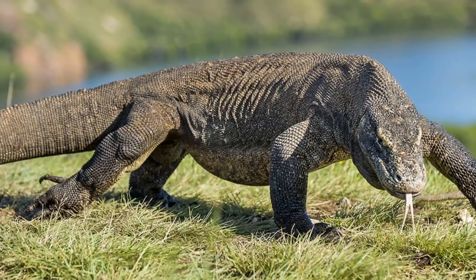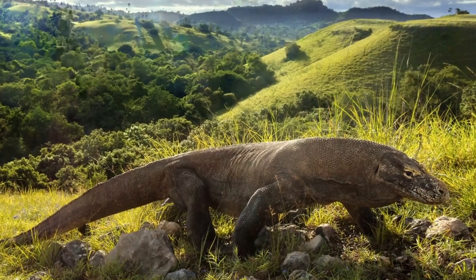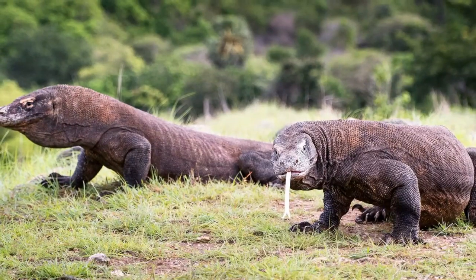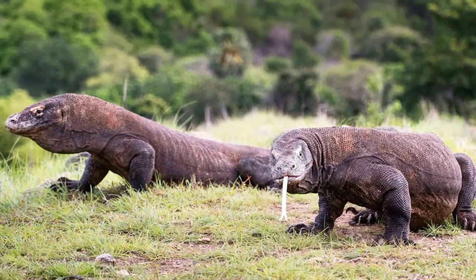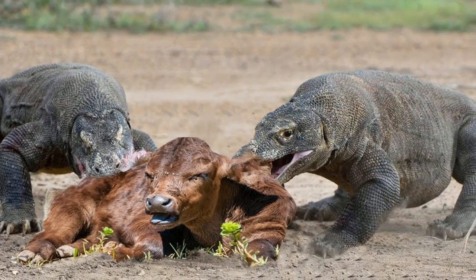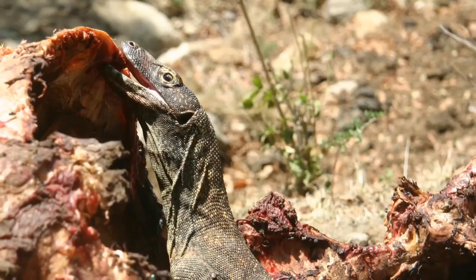These animals completely dominate the ecosystem that they're in, primarily being found on Komodo Island and a couple of the other islands of Indonesia's Lesser Sunda Islands. While in its home territory, the Komodo dragon prefers hot and dry places, usually being found in the grassland, savannah, and low elevation tropical forests of its islands.